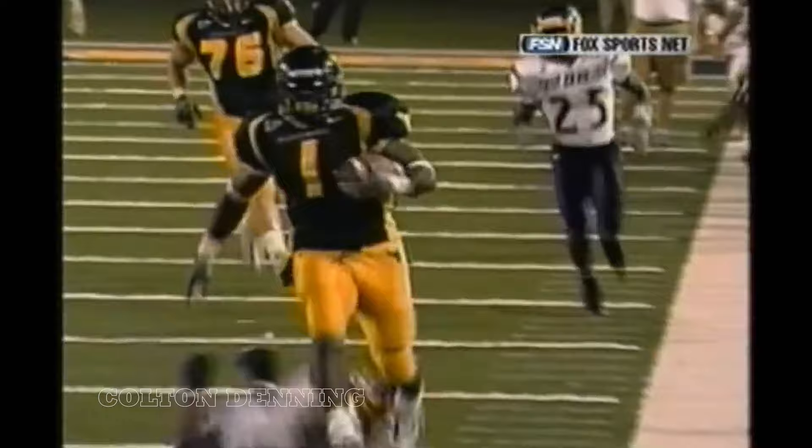A new all-time West Virginia University record — 337 yards for K.J. Harris.